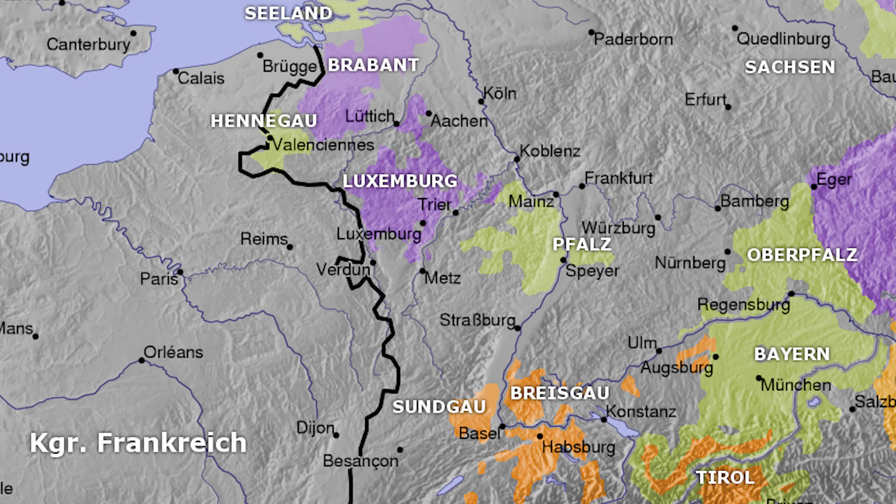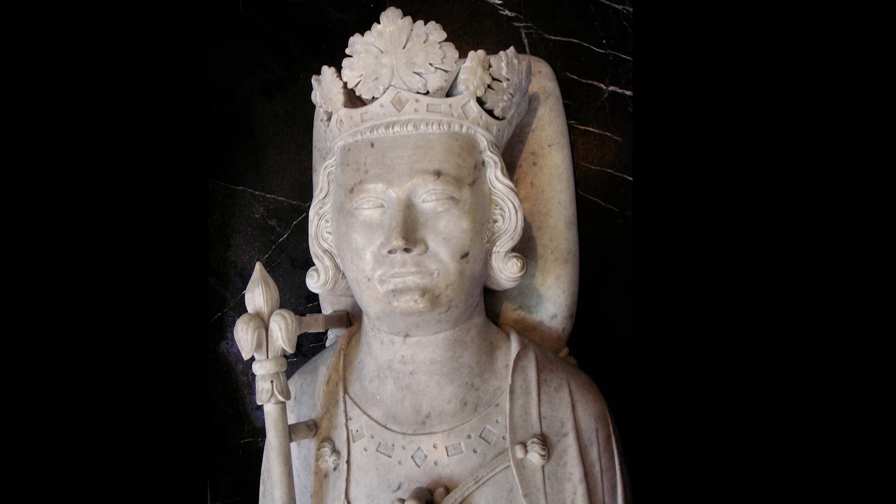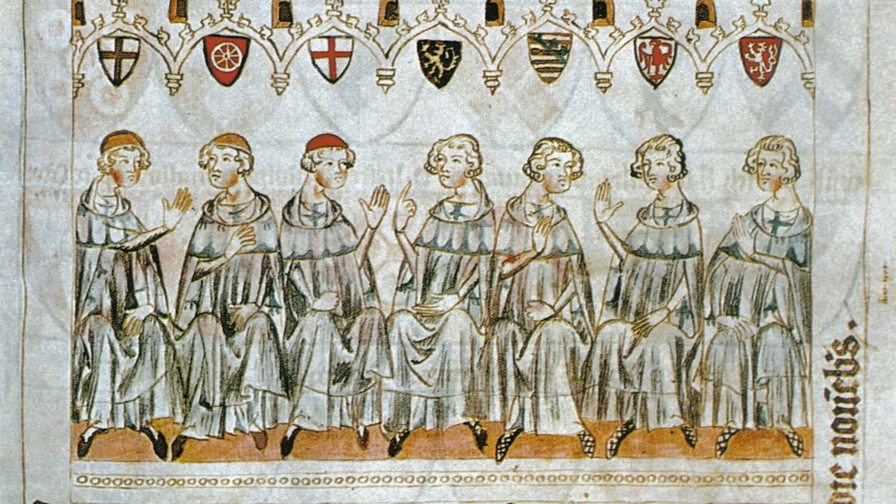Luxembourg in 1288 was a small and very peripheral state right on the edge of the Holy Roman Empire. Unlike much of the empire, it was primarily French rather than German speaking, and Henry was brought up and educated at the French court. Being very Franco-centric, in 1294 he swore allegiance as a vassal to the French king Philip the Fair. It was only in the next century, when Henry was in his 30s, that he became involved in the politics of Germany and of the Holy Roman Empire.